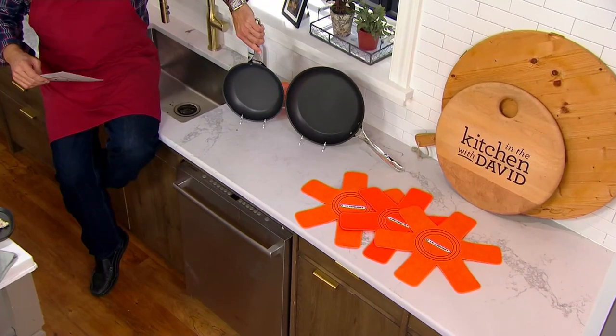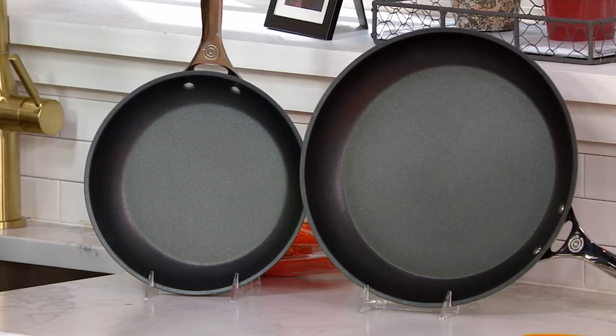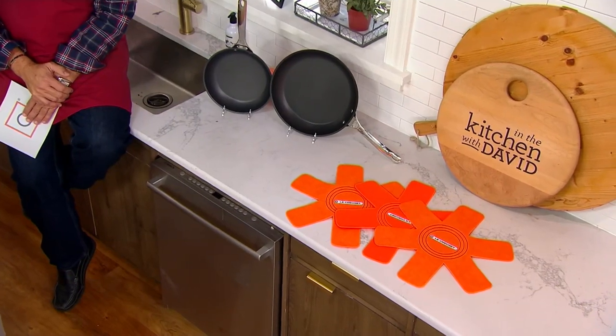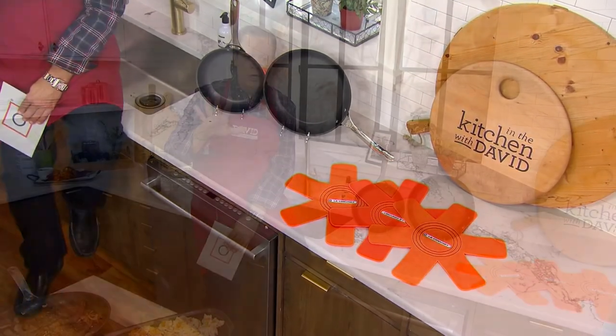This is non-stick that wears like iron. These are hard anodized aluminum pans, and they are beautiful. They hold up like iron. You're going to love the fact that they will turn out beautiful results — great searing, great browning — and they are oven safe to 500 degrees.